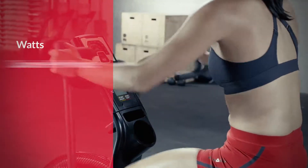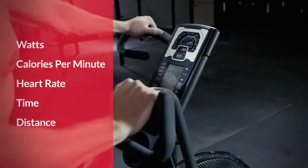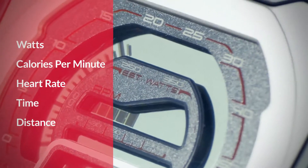You'll get detailed tracking of watts, calories per minute, and heart rate — even a tachometer that will beg you to bury the needle.